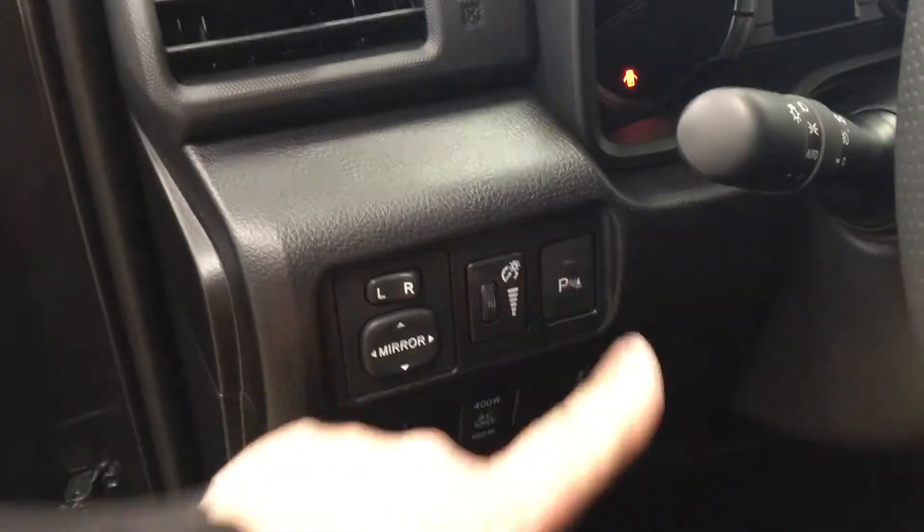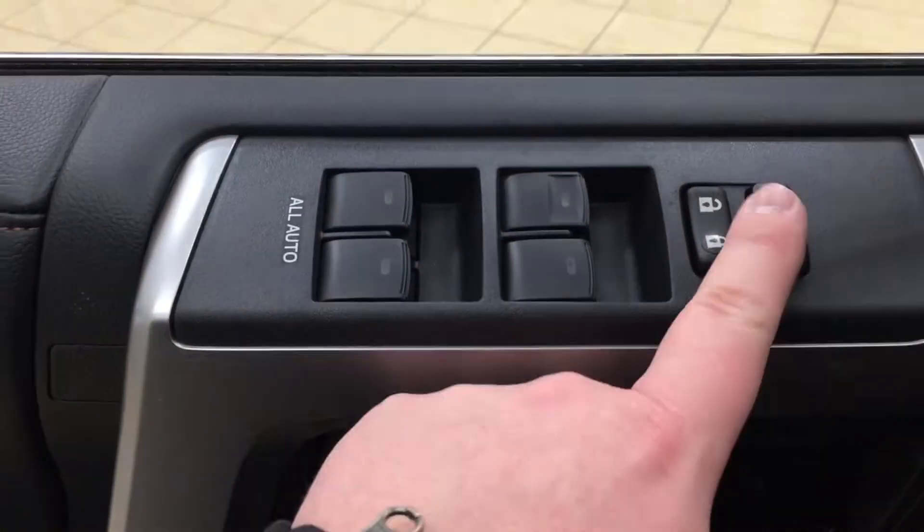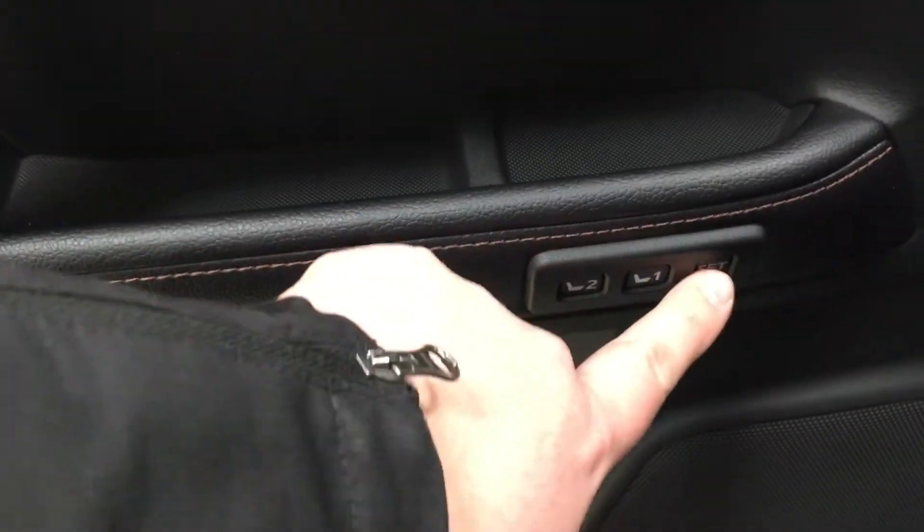You have your mirror controls along with your parking sensors on and off, window wiper de-icer, and then your on and off switch for your rear cargo power outlet. On the inside of your driver's side door you have your window locks, power locks, and window controls for both your front and rear windows. You also have your seat memory controls for driver positions one and two.